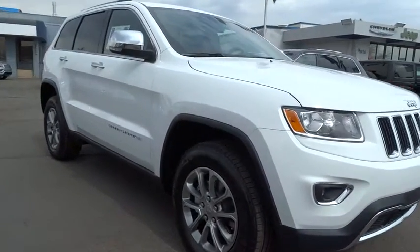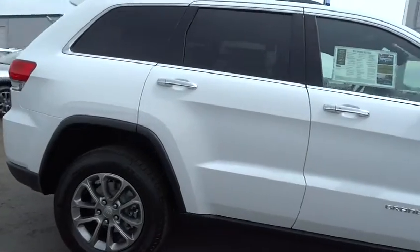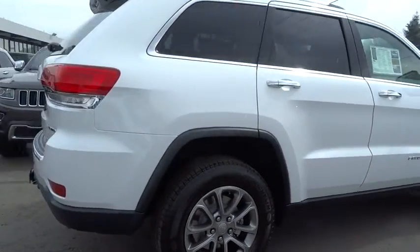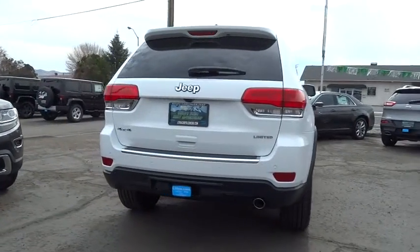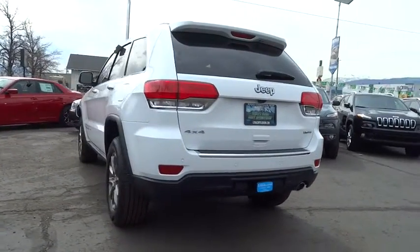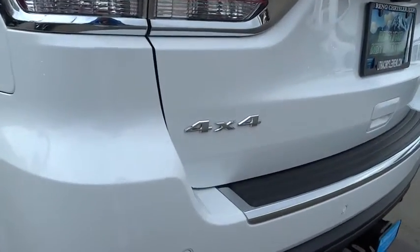2015 Grand Cherokee. The Jeep Grand Cherokee offers superior off-road capability comparable to that of the upscale Land Rover LR3. This makes the Grand Cherokee a fine choice for families who venture off-road or vacation in the mountains or other remote areas, and is priced below $45,000.